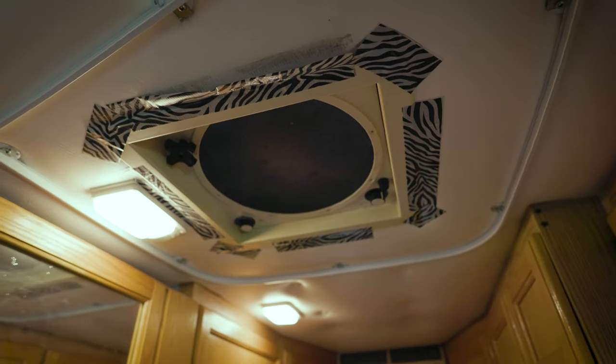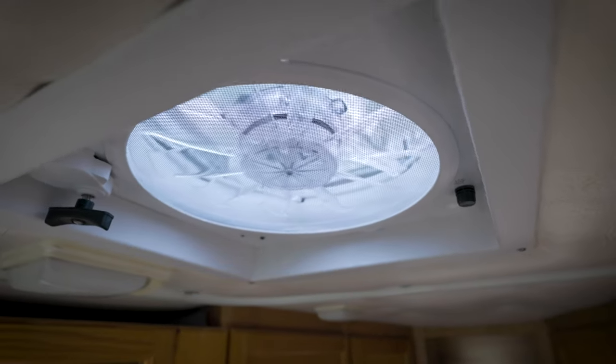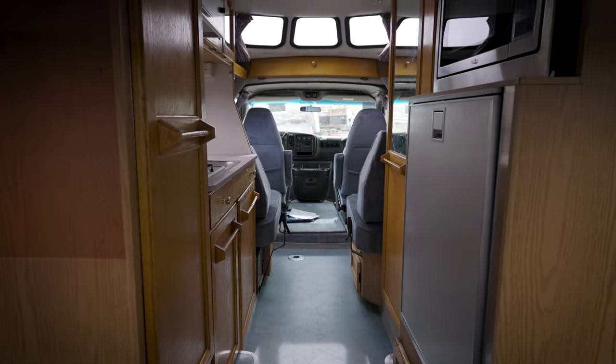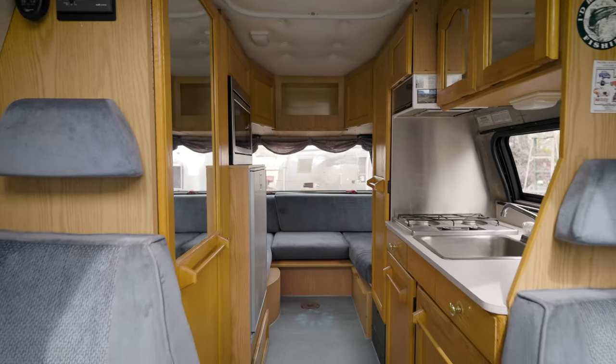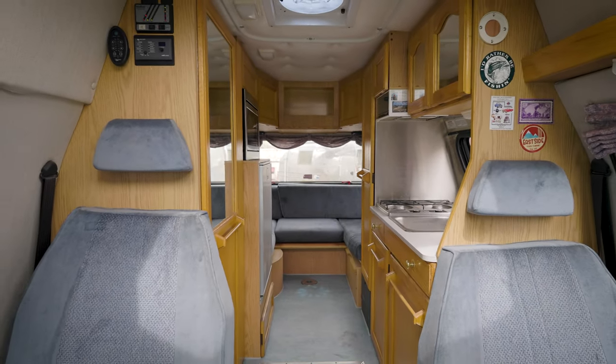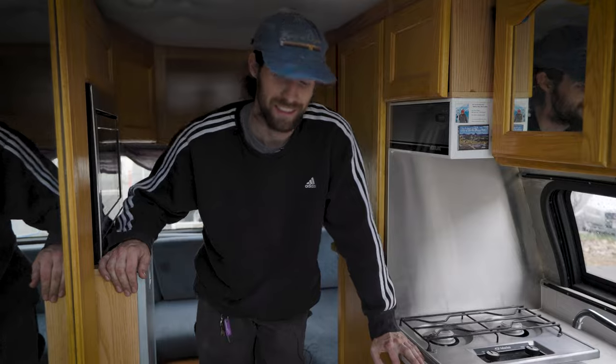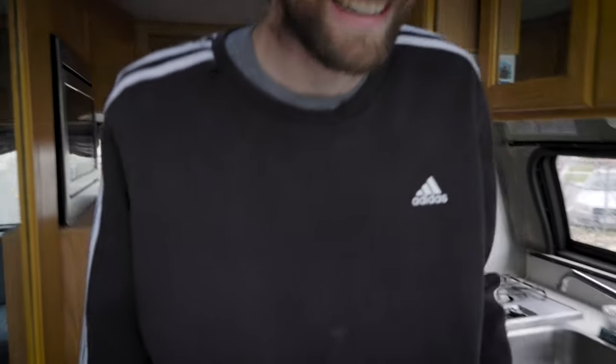We also got a new Dometic fan in here — their old fan had given up, so they were definitely in need of that. This is a really fun project and really my favorite thing to do. It's a pleasure to work on and I think the customer is going to be stoked. And remember: if the van's a-rocking, don't come knocking!